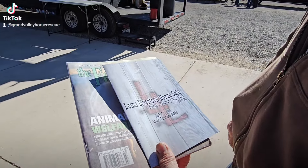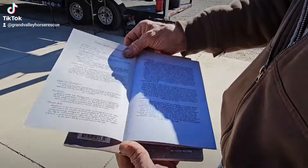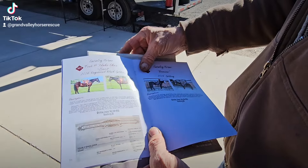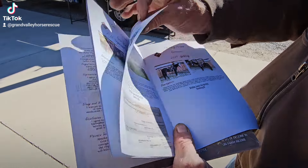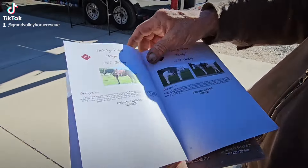I went into the office and grabbed the catalog so I could know what horses I'm looking at. It tells me all about the different features and it goes to the first horses. I'm not too worried about any of these cataloged horses — they are going to have such a reserve on them that they will not be in danger. I just want to show you what this looks like as we start through this.